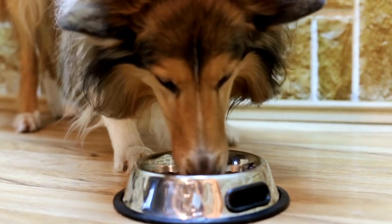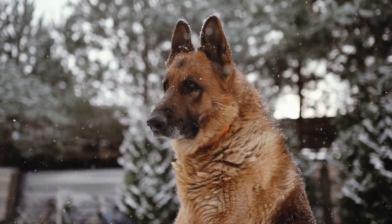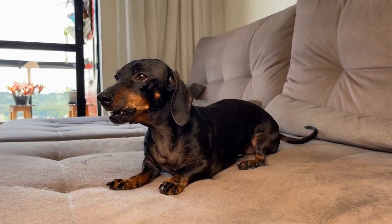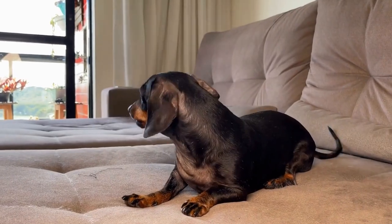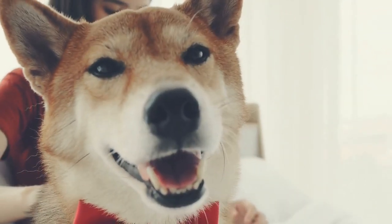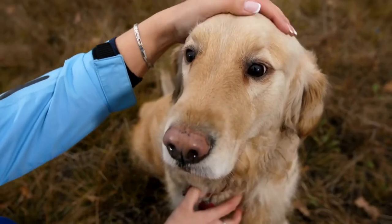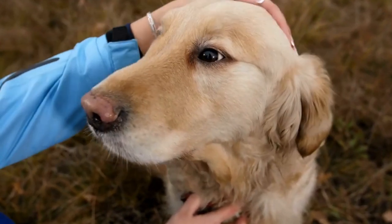1. Understand Your Dog's Personality and Needs. Every dog is unique and their reactions to chemotherapy may differ. Before commencing treatment, it is crucial to evaluate your dog's personality and needs. Some dogs may require more attention and reassurance, while others may prefer quiet solitude. By understanding your dog's individual preferences, you can tailor the training process accordingly.